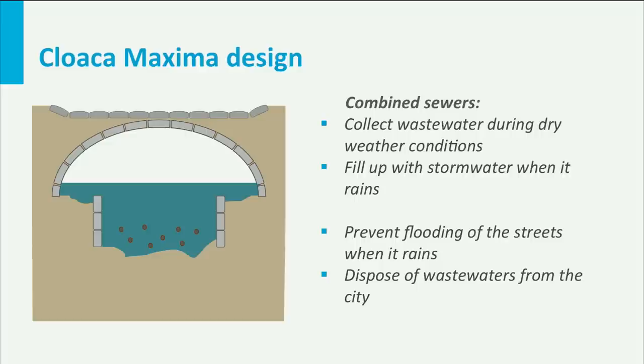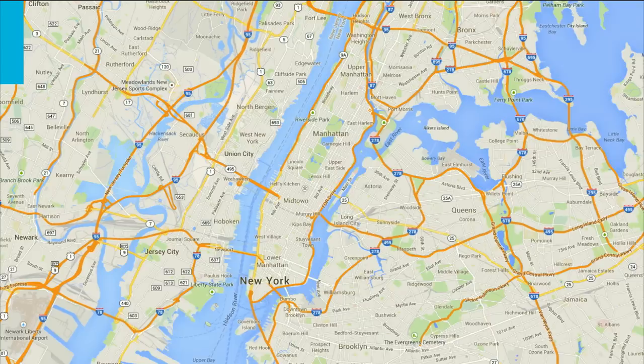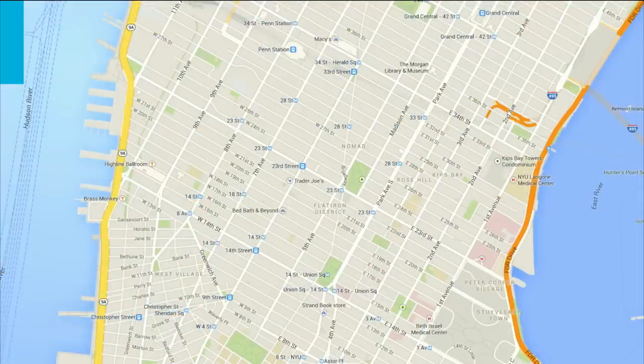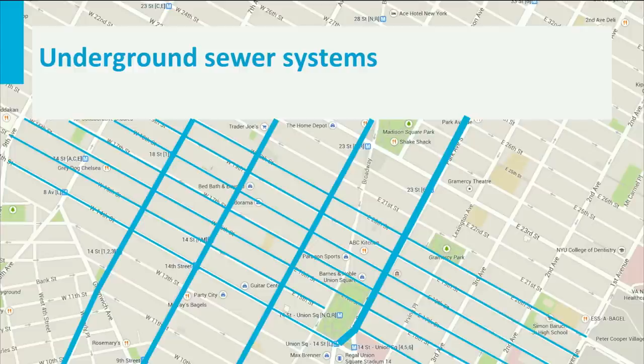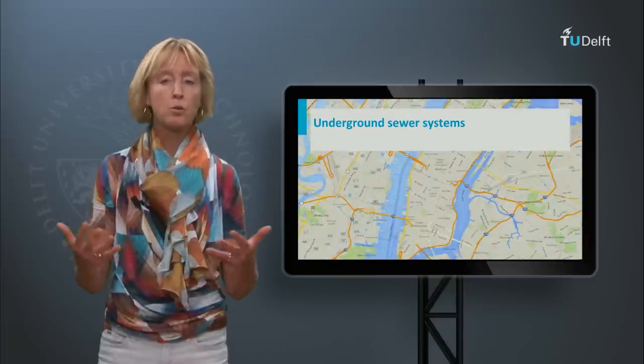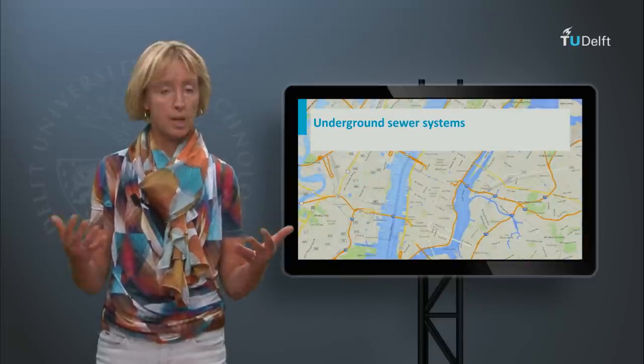We call sewers like the Cloaca Maxima combined sewers. They collect wastewater during dry weather and fill up with stormwater when it rains. Combined sewer systems have been constructed in many cities worldwide as a robust engineering solution. They prevent flooding of the streets and dispose of dirty, smelly wastewater from the city's households and businesses. In many cities, including large cities like Paris, London, New York and Tokyo, sewers have been constructed under almost every street, connecting every house and every road to the sewer system. This amounts to thousands of kilometers of sewers underlying our city's streets.